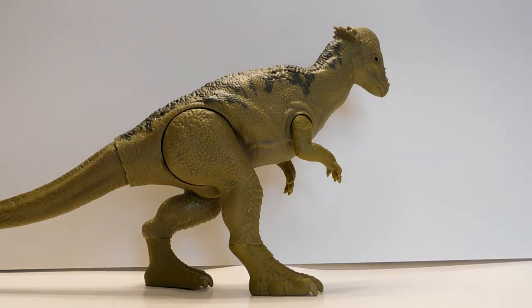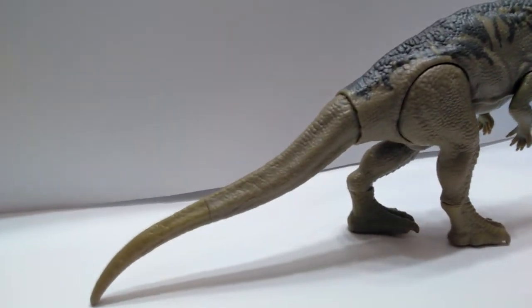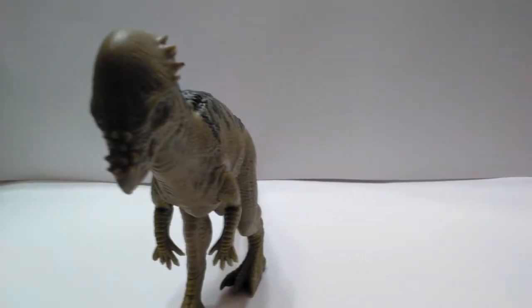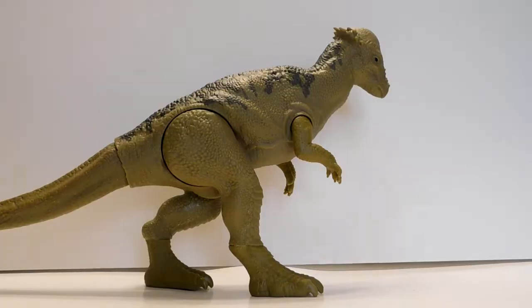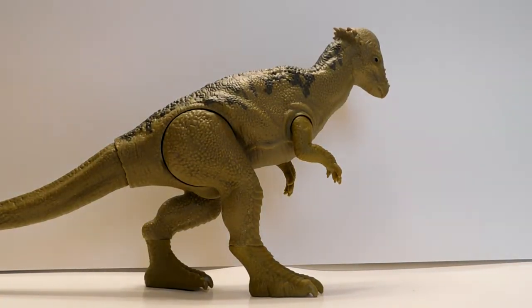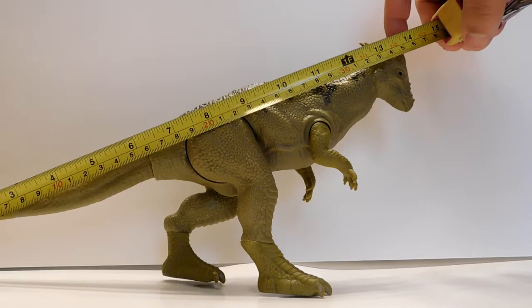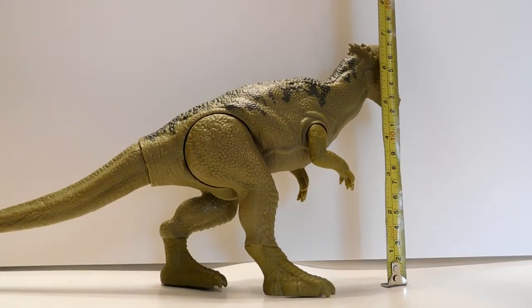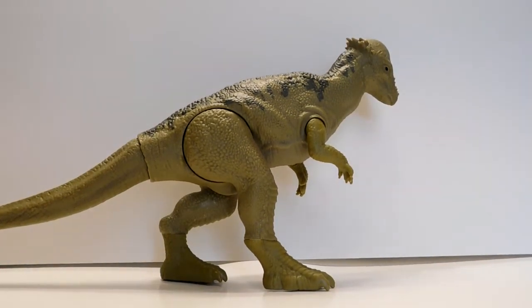I would have expected, like the velociraptors, a little bit of articulation in the head, but no — I don't know why. Not a big deal but it could have been a little better. Still a very cool figure, and just based on sheer size alone it's an awesome addition to any collection. Size-wise, from tail to head you're looking at about 14 inches — about 35.5 centimeters — and in height just under seven inches, around 17.5 centimeters.